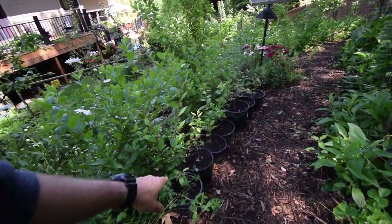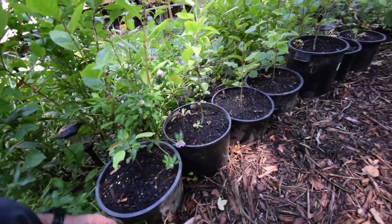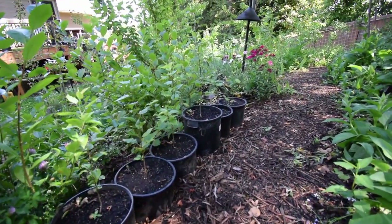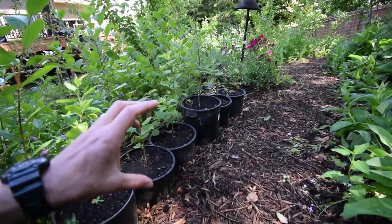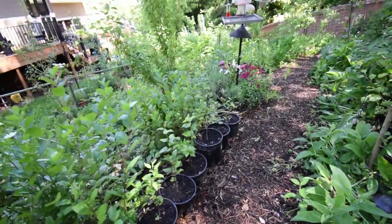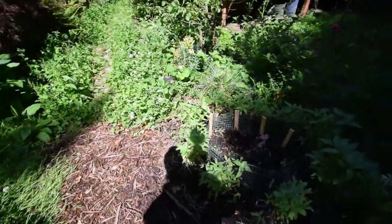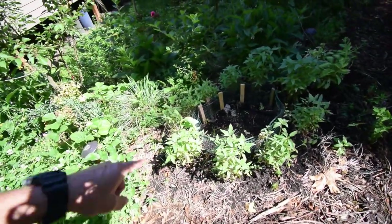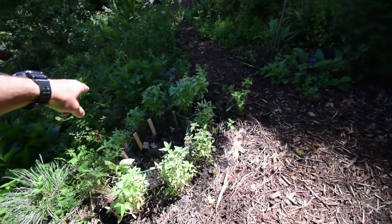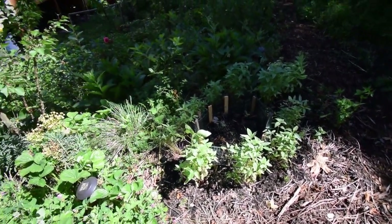These are my Asian pears — I up-potted those, I think I showed you guys that in one of the videos. They're getting big. I had to put that one in a big huge pot because its taproot was really long in the old pots. There's some bergade and gala. There's some sunflowers I put all around here — looks like they're taking off pretty well.